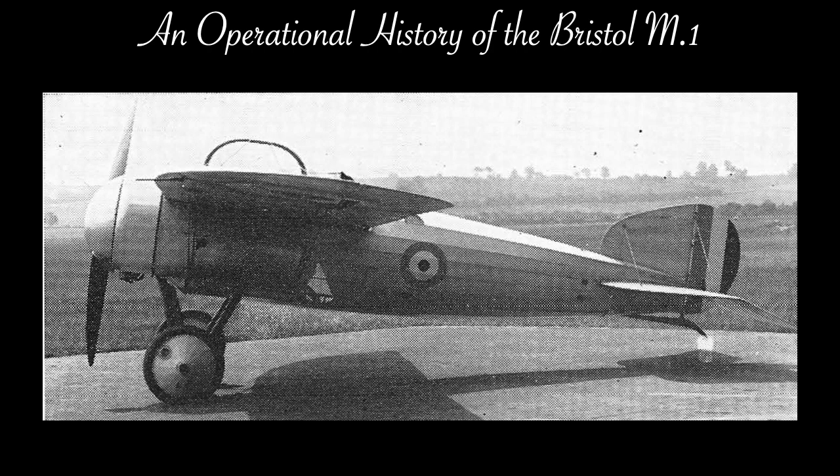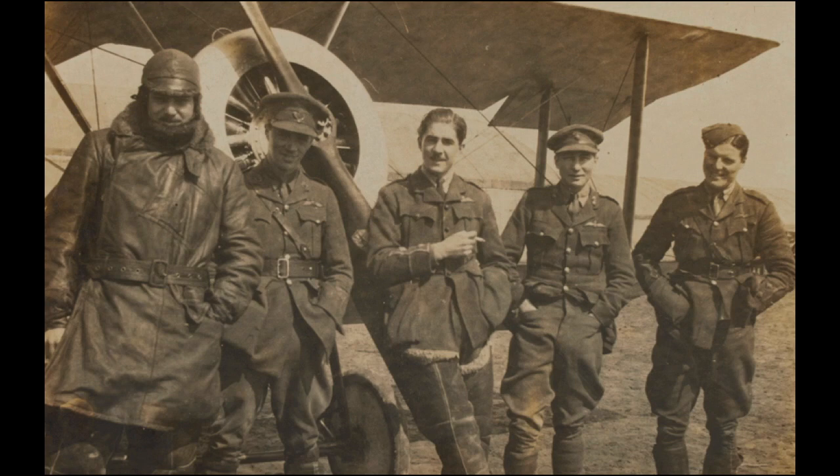Now I don't propose going into all the details of the Bristol M1 — for that, I have a presentation that you can find linked below. In brief, it was a single-seat monoplane scout that saw service with the British Royal Flying Corps from late 1917 to the end of the war. It saw first flight in July of 1916, and was notable for its high top speed of 128 mph at 5,000 feet and 132 mph at sea level. However, it was initially refused service, citing its high landing speed and poor downward visibility.